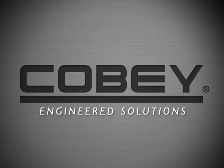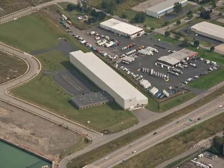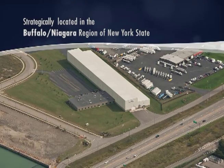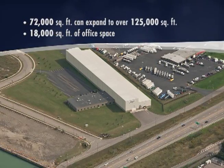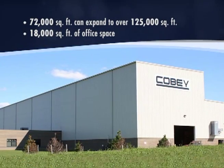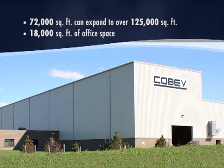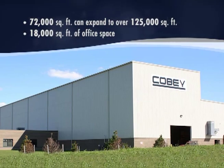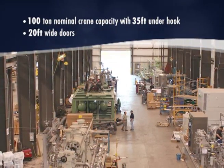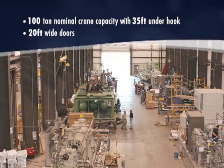COBE Engineered Solutions. Strategically located in the Buffalo Niagara region of New York State, COBE has a 72,000 square foot manufacturing facility which can expand to over 125,000 square feet. COBE's facilities include a 100-ton crane capacity with a 35-foot underhook and 20-foot doors.